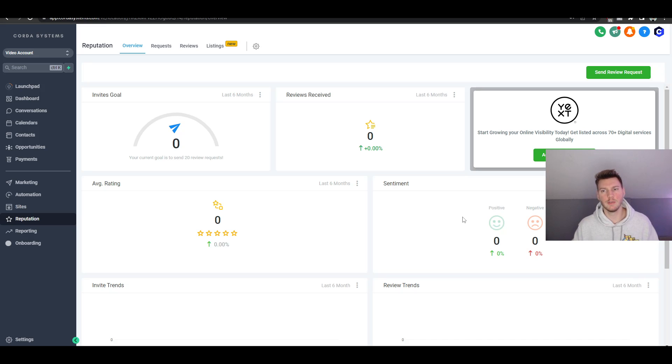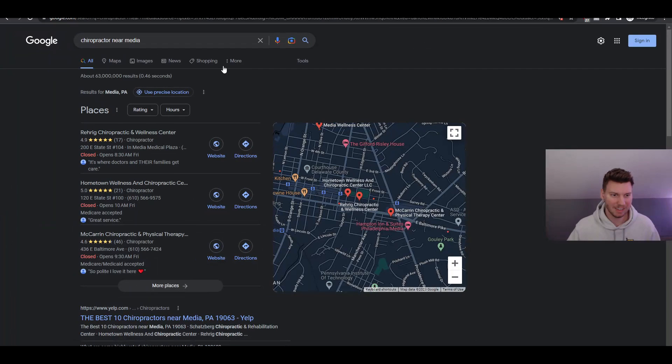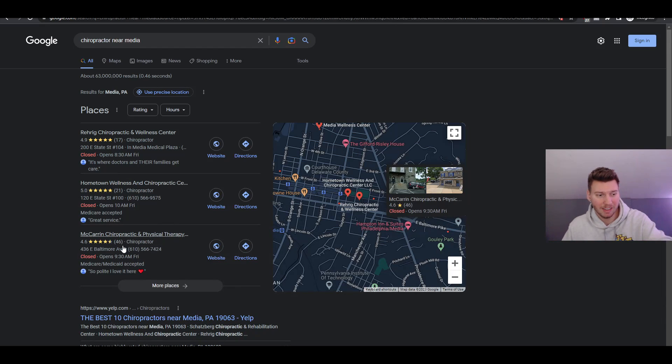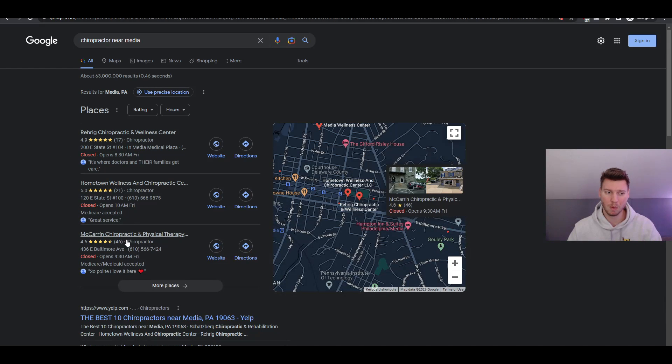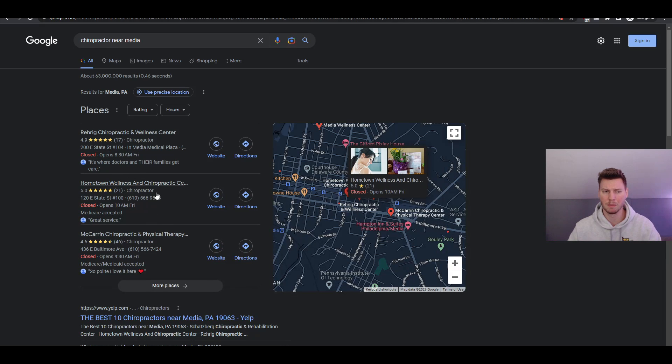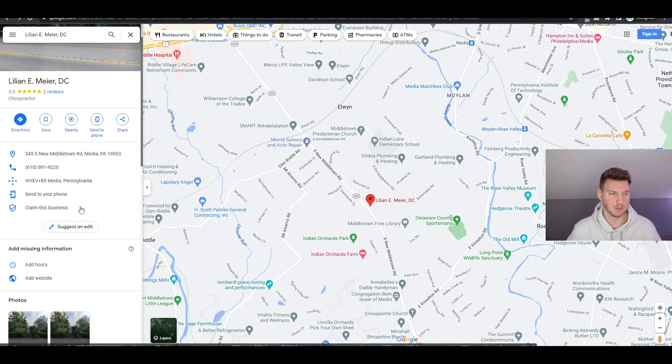I've personally done five-star reviews when businesses reach out politely - if they're providing solid service and the customer is happy, it's literally one click of a button. Over time that pushes them into the top three spots. The current top listings only have 46, 21, and 17 reviews - that's nothing. Over a six-month period, probably even less, you could definitely surpass the ones with 17 or 21 reviews.